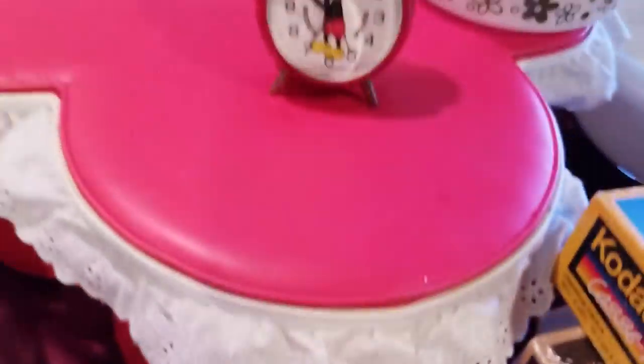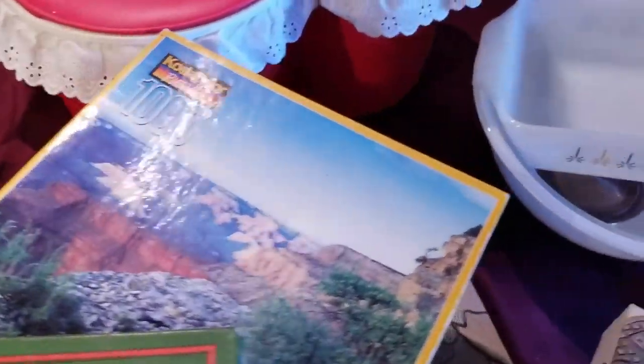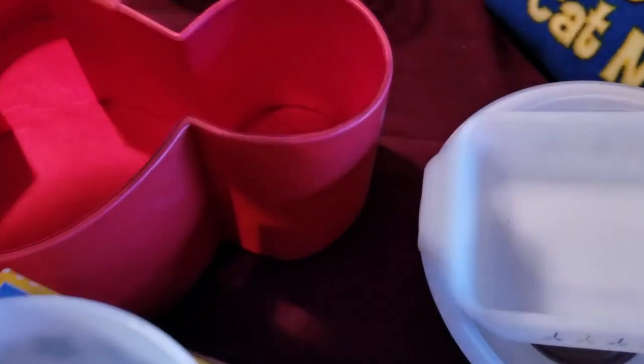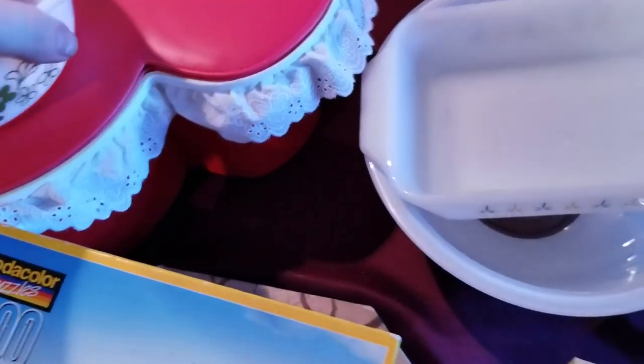Then we have this cast member only, Mickey-shaped hat carrying case. It's actually pretty neat — has the white little ruffles and everything on it. This is something we wouldn't normally pick up, but it's completely clean on the inside, so it's worth picking up and saving.